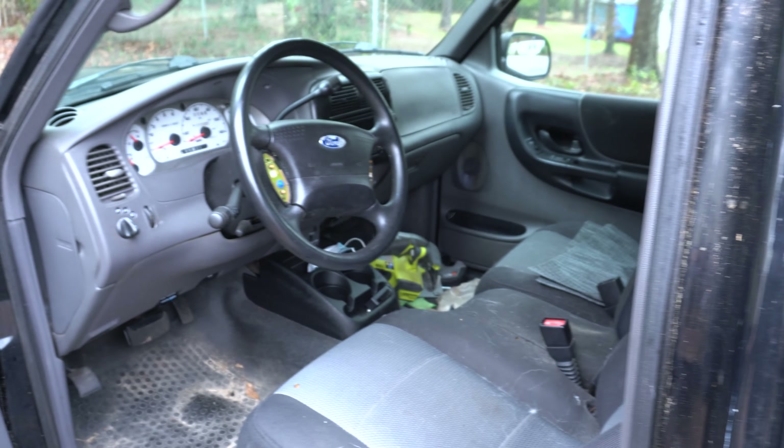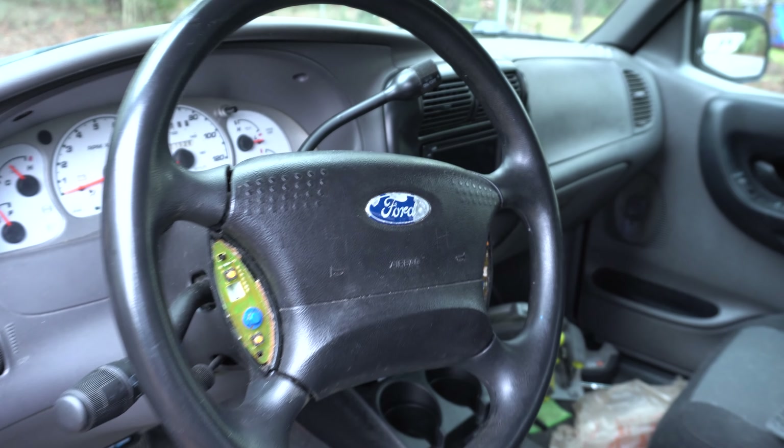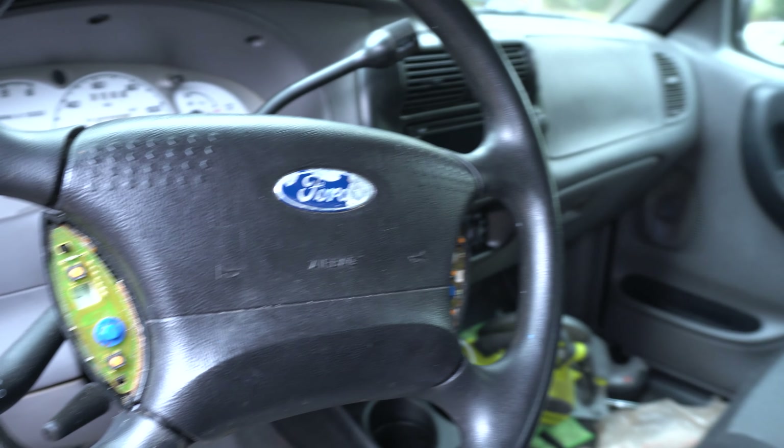Inside of the truck isn't too bad overall. I need to replace the cruise control buttons, but that's about it. We may go over a custom speaker install — I haven't decided yet.